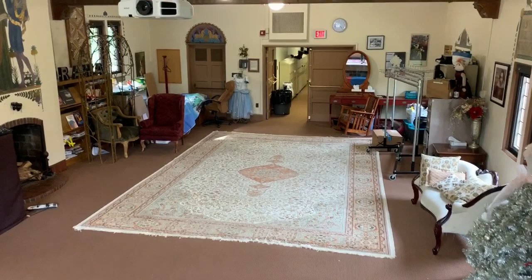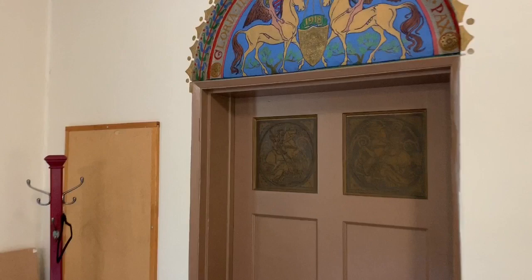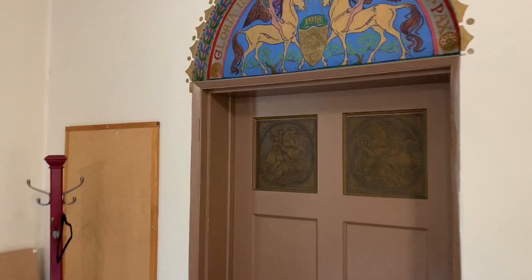This is the very original front door of Brookside and it has a fun painting above it as well, with 1918 at the center — that was when this room was built. Do you see that those are unicorns that the angels are riding?